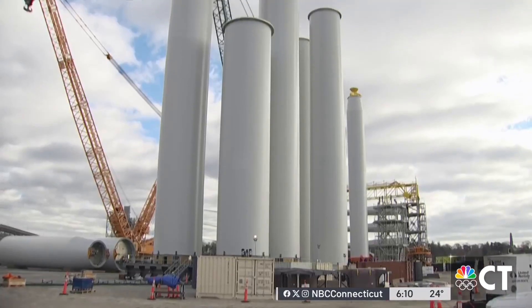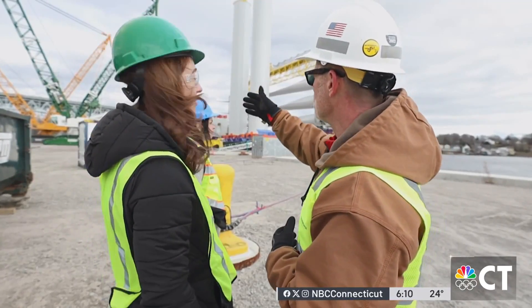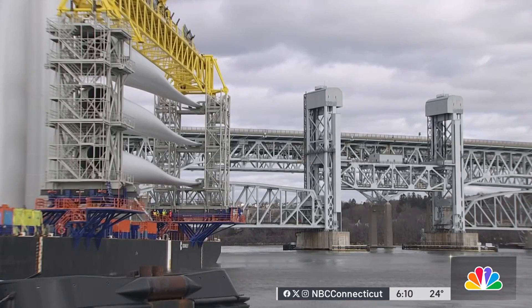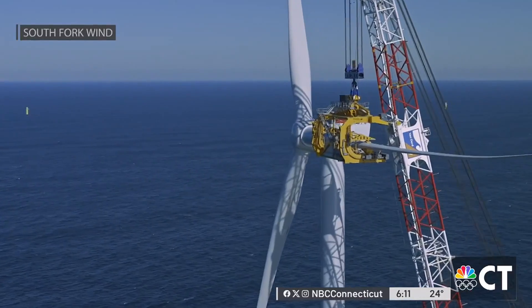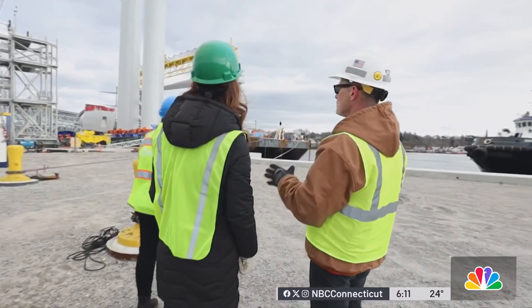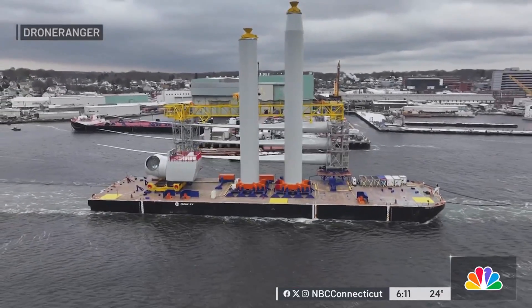He showed us an up-close look at the massive work happening at New London State Pier — some of the largest cranes in the world. It's a joint effort by two companies, Orsted and Eversource. This is really the first significant offshore wind mustering port in the country. We're creating history right here every single day. In order to build these offshore wind farms, the pieces need to be pre-assembled onshore. What you're looking at on the barge right now are all of the components needed to complete one full turbine assembly offshore.